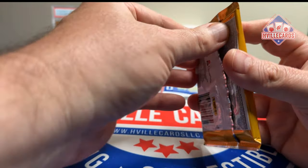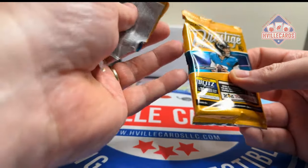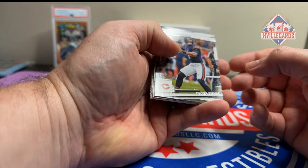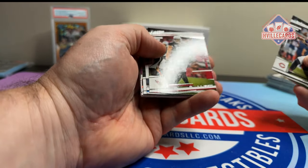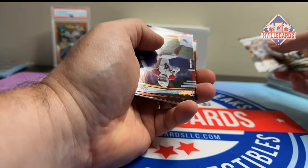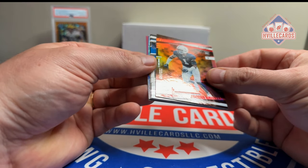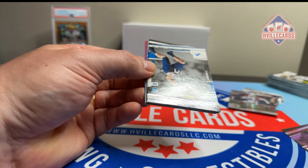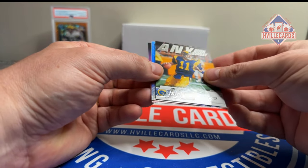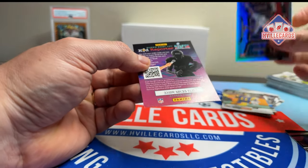2022 H2 Prestige — Justin Fields, and that's actually a really nice looking card. Also J.J. Watt, Derwin James Jr., Michael Carter, Rondell Moore extra point, Jaquan Brisker on the red at 499, Aiden Hutchinson rookie, Jordan Davis rookie, Chris Olave Buckeyes.